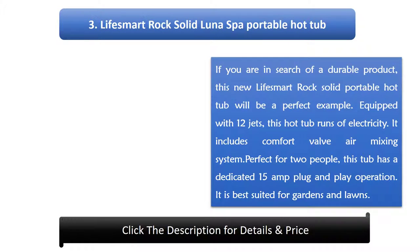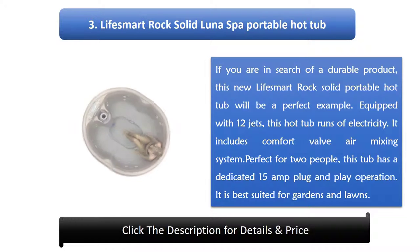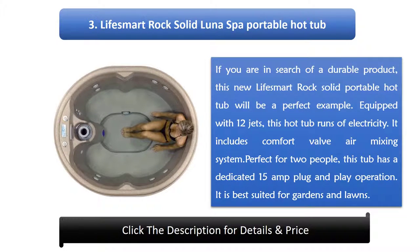Number 3: Life Smart Rock Solid Lunar Spa Portable Hot Tub. If you are in search of a durable product, this new Life Smart Rock Solid Portable Hot Tub will be a perfect example. Equipped with 12 jets, this hot tub runs on electricity. It includes a comfort valve air mixing system. Perfect for 2 people, this tub has a dedicated 15 amp plug and play operation and is best suited for gardens and lawns.